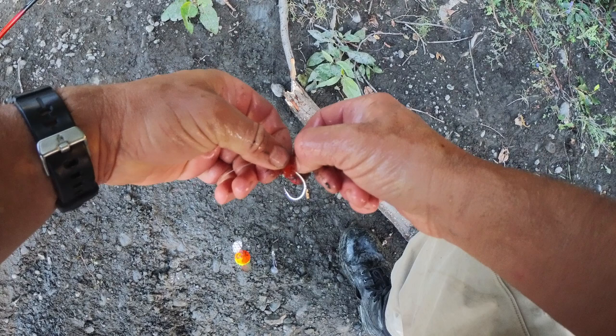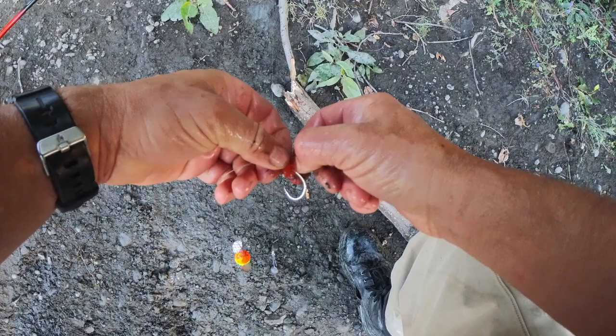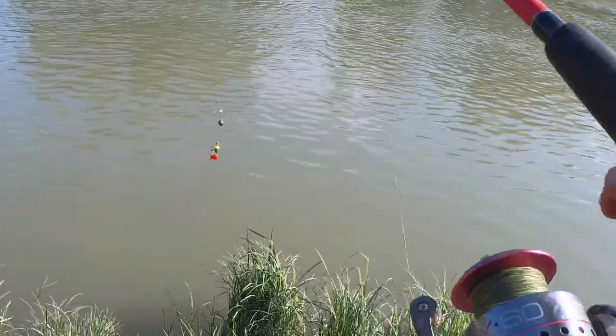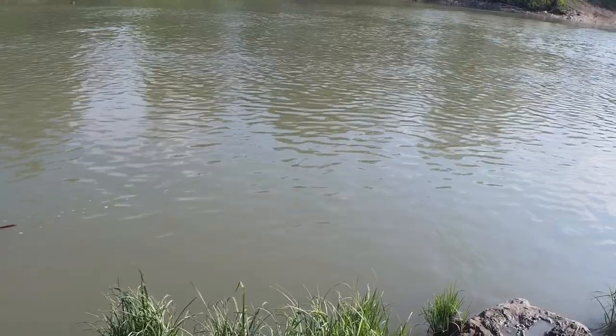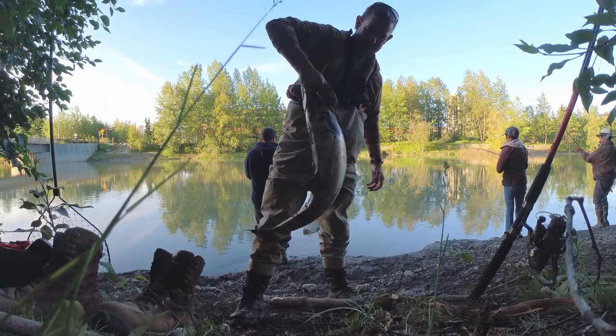Here's the setup I use. I start with two 5-0 Gamma Gamakatsu hooks with egg loops. I use roe in an egg sack, which makes the roe last longer. In front of that I have a couple beads, then a spin-and-glow, about 18 to 24 inches of 30-pound test, and then a swivel. Behind that swivel I have a slider with a 2 to 4 ounce weight attached to it. Cast it out to your place of choice and the spin-and-glow will spin just off the bottom. If a king comes along, there's a good chance he'll grab it and try to crush the eggs. They're not really trying to eat them, so they won't hold on for long — you want to set the hook. That's how I catch my fish; there's probably better ways, but it's worked okay for me.